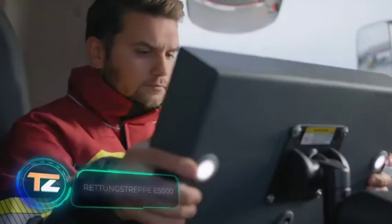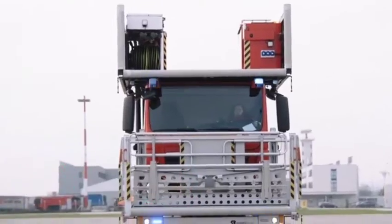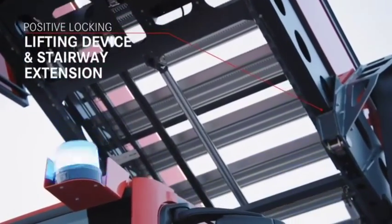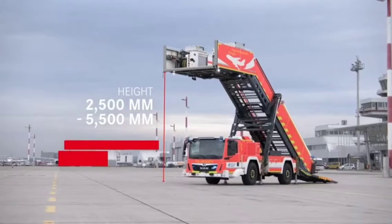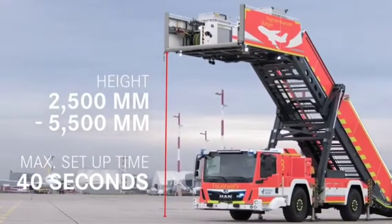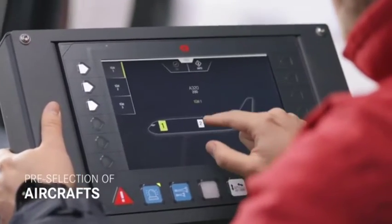Our viewers already know Rosenbauer as one of the world's largest manufacturers of firefighting equipment. In today's selection, the experts from Austria offer us a look at rescue ladders designed to quickly evacuate passengers from an airplane. They're available in two versions: the E5000 with a height of 18 feet and the E8000 with a height of 28 feet. They are suitable for about 90% of aircraft in service.